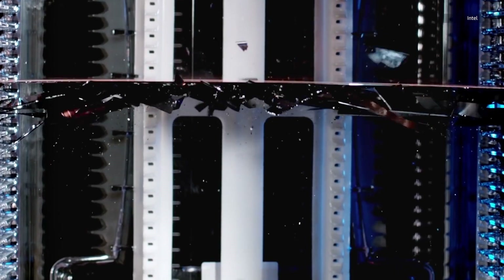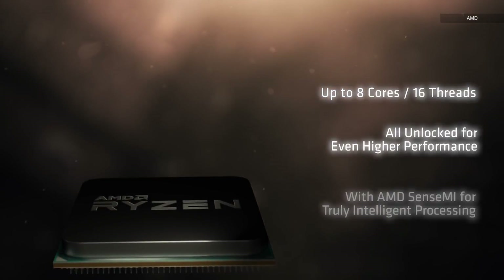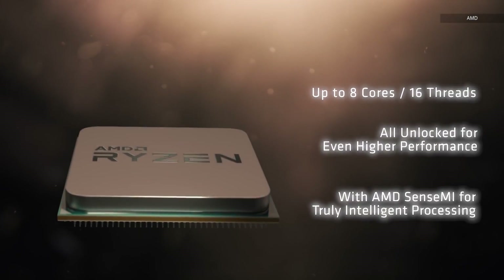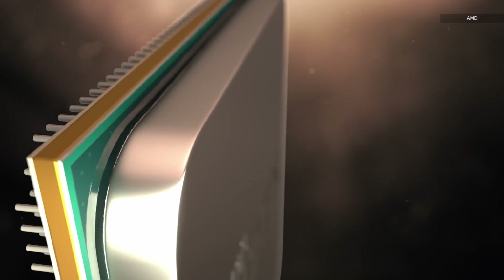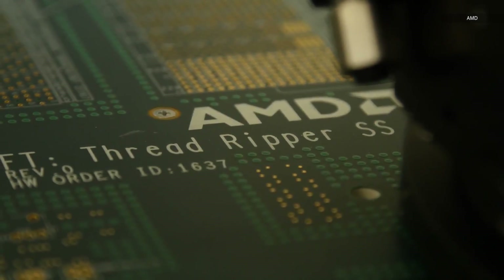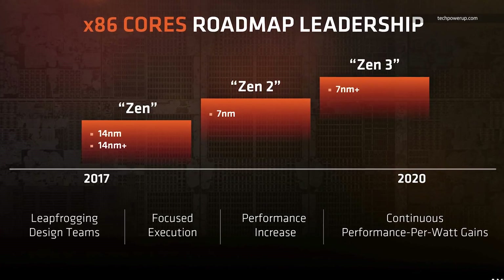So why is Intel putting out a chip now, only nine months after their last desktop release? Could it be that AMD showing up this year after a five-year hiatus with a successful new chip had something to do with it? It's also worth noting that AMD's mainstream Ryzen chips have up to eight cores, and Ryzen is also AMD's first line of chips manufactured at 14nm — same as Intel's. Which means for the first time in half a decade, it's not hampered by manufacturing process, and AMD can actually compete with Intel on design.